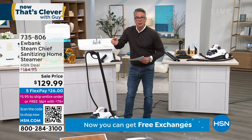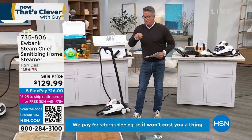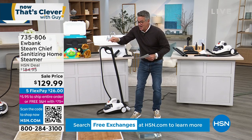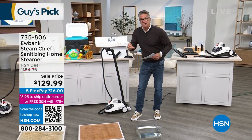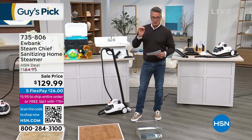You can spray all day with a spray cleaner and wipe it off. You ain't getting that crud that's around the sink — I've got a drop sink in my kitchen. You're not getting that black stuff that lives all around your sink: the goo, the toothpaste that's frozen to your kid's water faucet. You're not getting that unless you use steam.